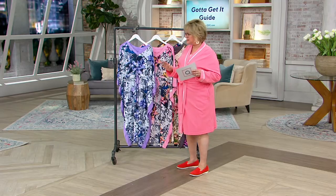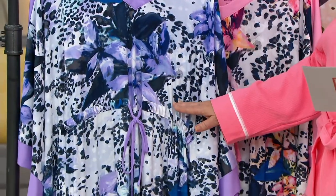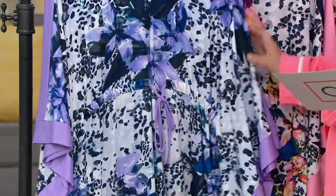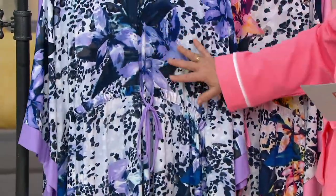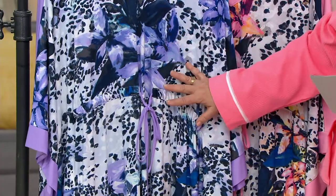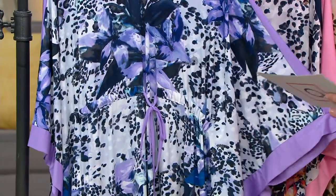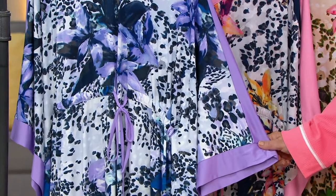It's a very slimming silhouette. You have gathering here just in the front and not in the back. You've also got the drawstring in the front only, so you can make this fit as comfortably under the bustline as you would like. We have it for you on four payments of $12. Now Frank, I do believe this one comes in regular or petite — am I correct?